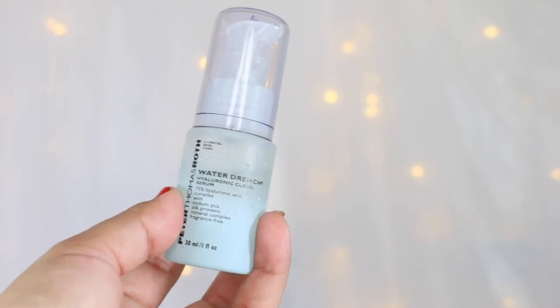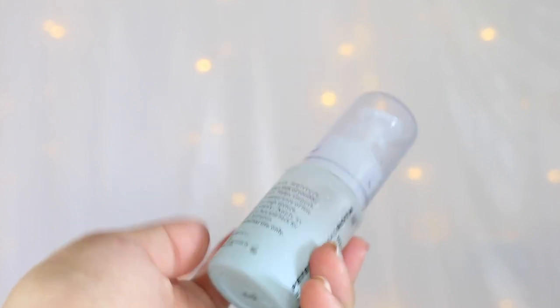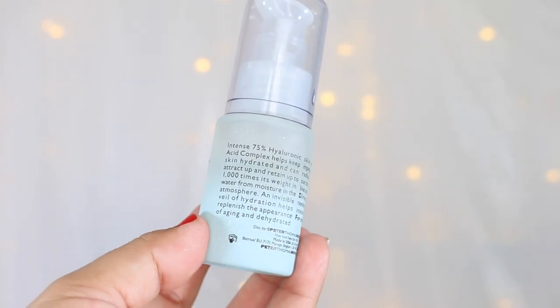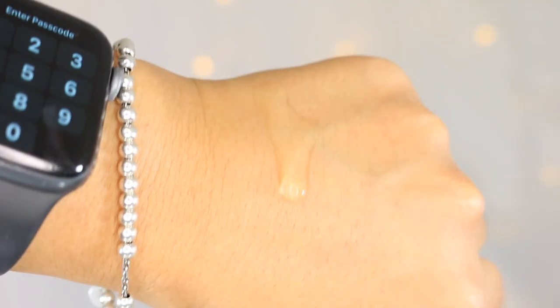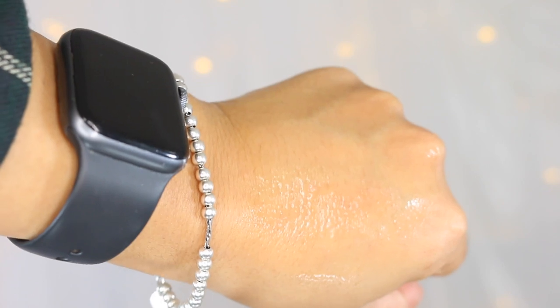Within this formula, we see a number of really good antioxidants, skin-replenishing, and hydrating ingredients. There is a 75% hyaluronic acid complex that helps to improve hydration, silk proteins that help the skin feel smooth and soft, and sodium PCA that hydrates the skin. What I love most about the Peter Thomas Roth Water Drench range is that it is alcohol- and fragrance-free, and it's also oil-free.